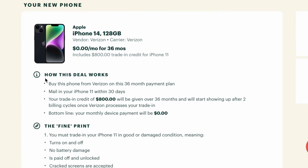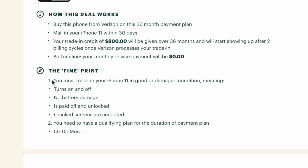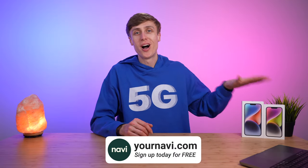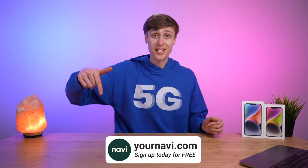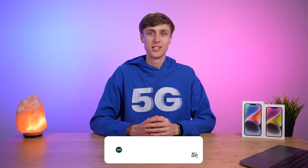This showcases how exactly this deal works and the fine print, including what condition your phone needs to be in and what specific plan qualifies for the promotion. So don't miss getting a great deal on your new iPhone 14. Sign up for Navi today for free at the link in the video description. Thank you to Navi for sponsoring this video.